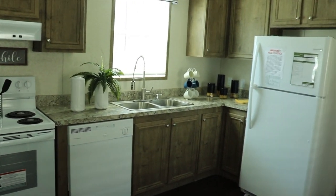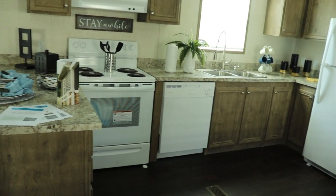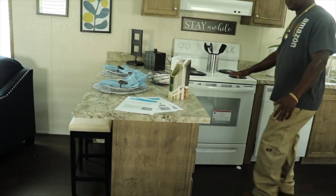Love the countertops and the cabinet color. This one has white appliances, but you could also do black or stainless steel. I love the countertop too and the stove.